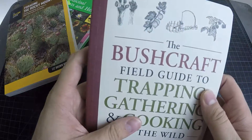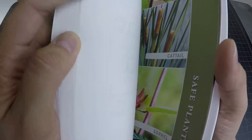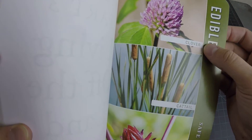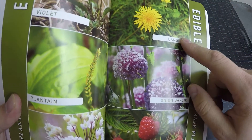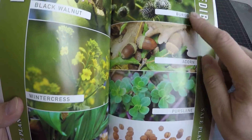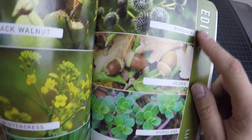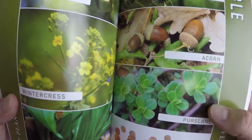I did a review on this other book, the Bushcraft Field Guide to Trapping, Gathering, and Cooking in the Wild. This one has a couple of plants listed — nice simple ones that are easy to recognize: clover, cattail, plantain, wild onion, dandelion, raspberries. Those are ones I've found myself. There's also burdock here — I've seen this stuff all over the place, absolutely drives me nuts. And acorns will grow on those Gambel oaks I mentioned before — I've seen the acorn shells, but haven't gotten any acorns myself.